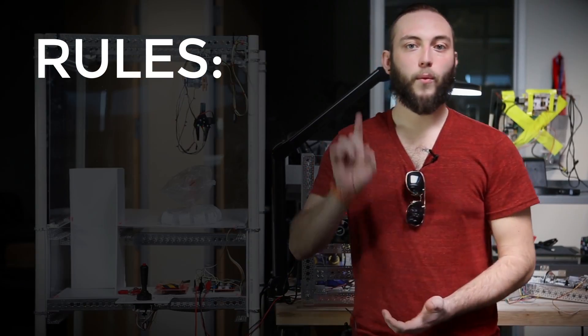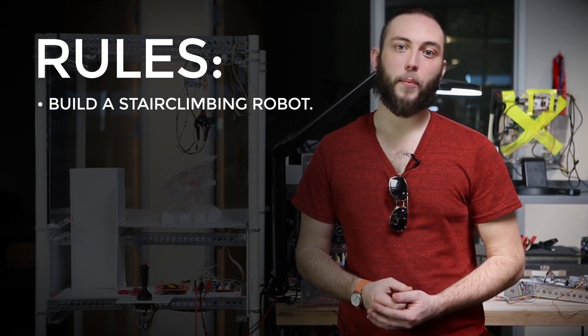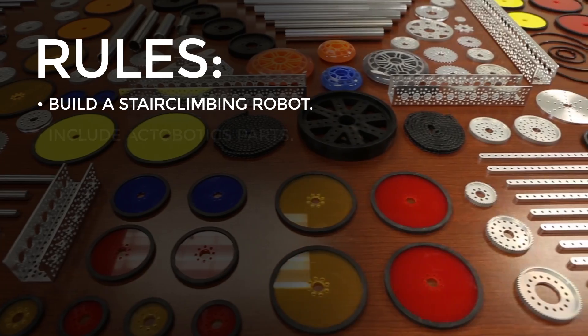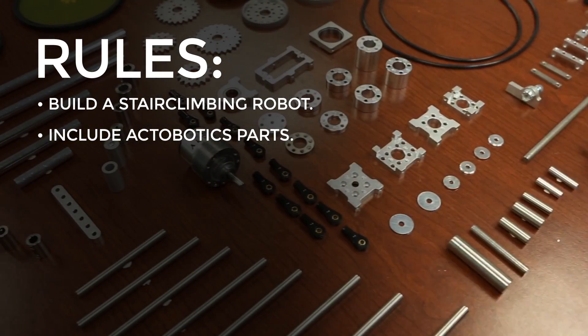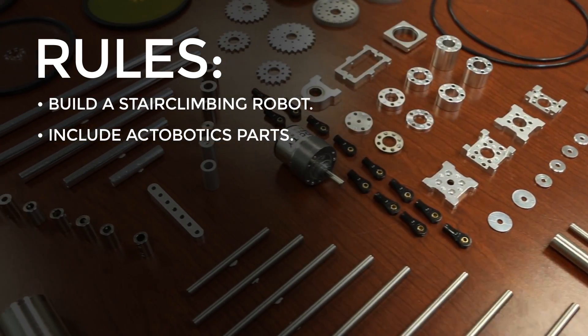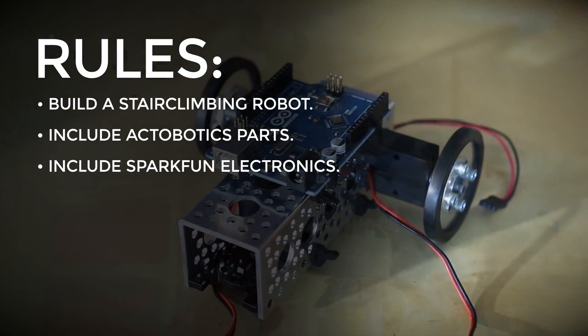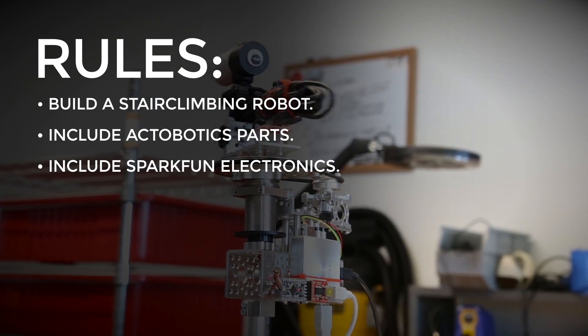Here are the rules. 1. Build a stair climbing robot. Plain and simple — it just has to climb stairs. 2. Include some, but not necessarily only, Actobotics parts. 3. Use electronics that can be purchased at SparkFun. Again, it doesn't have to be only SparkFun parts.